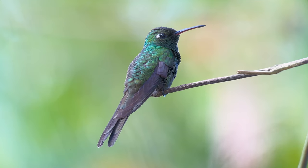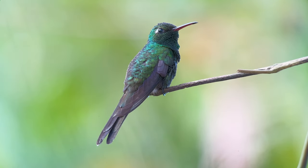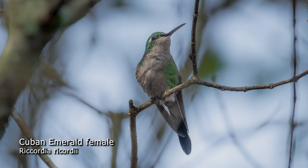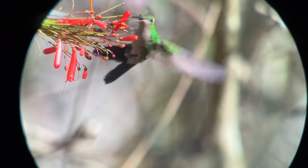The upper bill is black and the lower bill or maxilla is red, and it has a deeply forked tail. The female is green above and grayish white underneath, with a tail less forked than the male's.